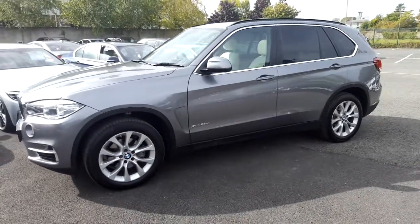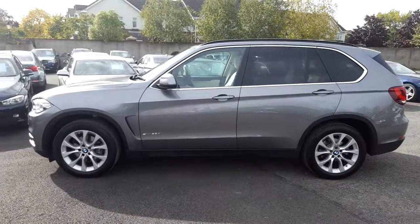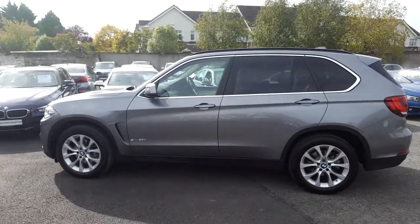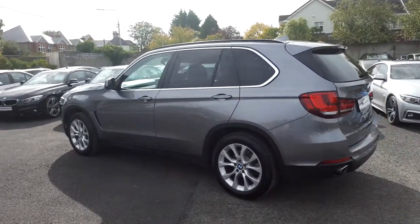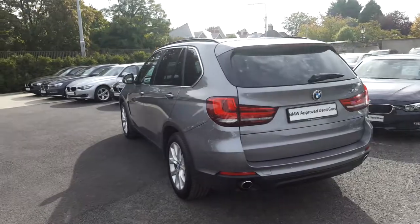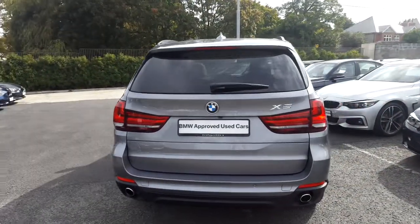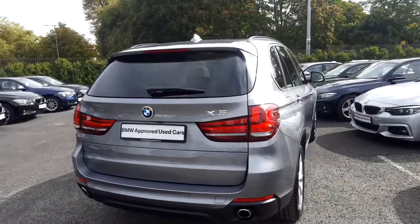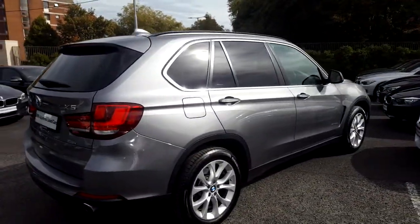It's in space grey and has an ivory white Dakota leather interior. This car has 7,000km and some of the equipment includes BMW Satellite Navigation, Panoramic Glass Roof, Surround View, Xenons with Headlight Washer, Front and Rear Park Distance Control, Heated Front Seats and Black Roof Rails.